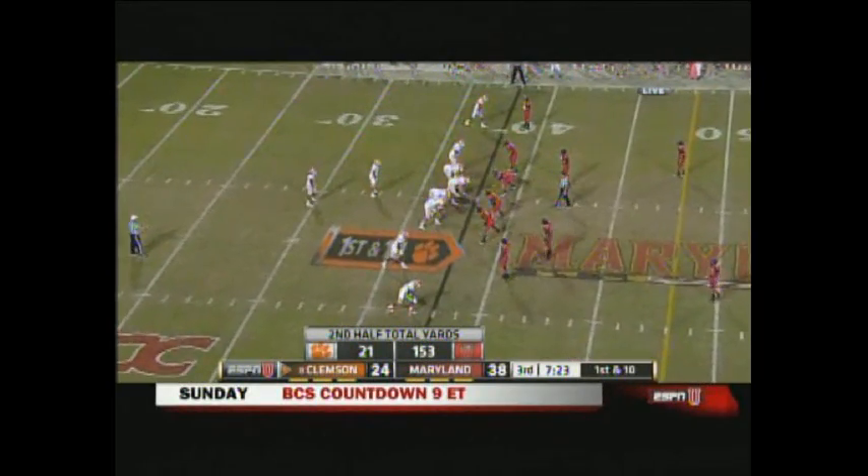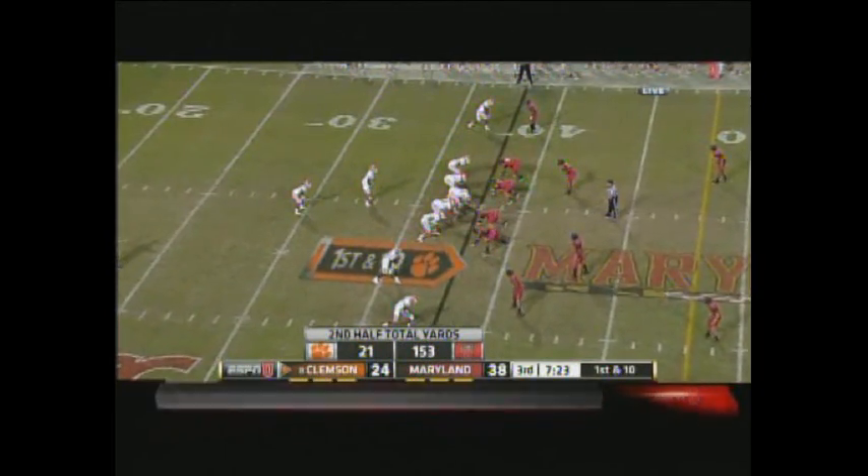While Maryland feels really good about being up two touchdowns, they've got to start playing some defense here.